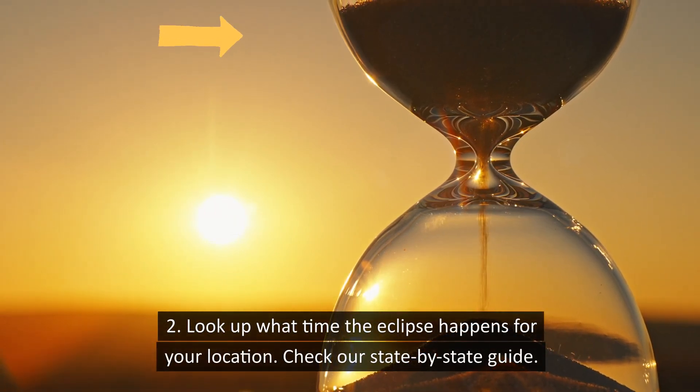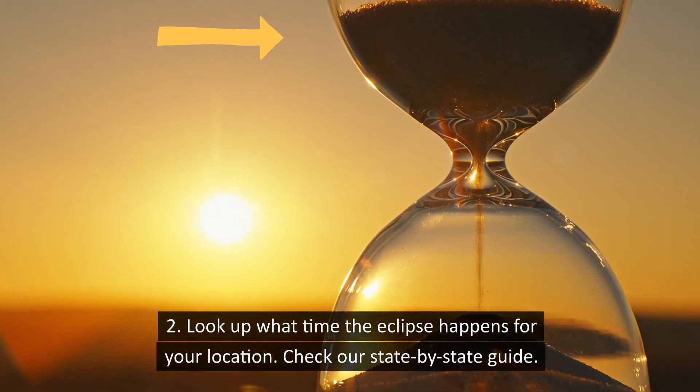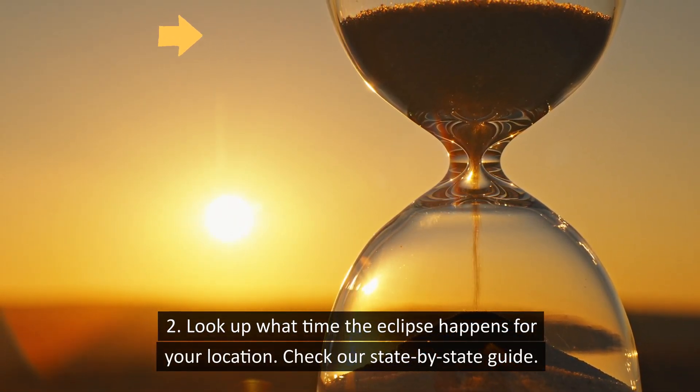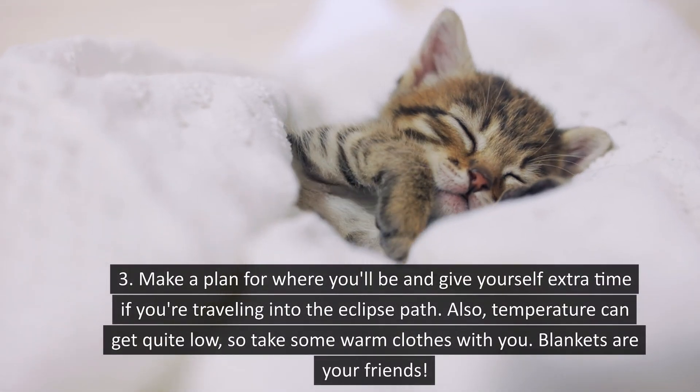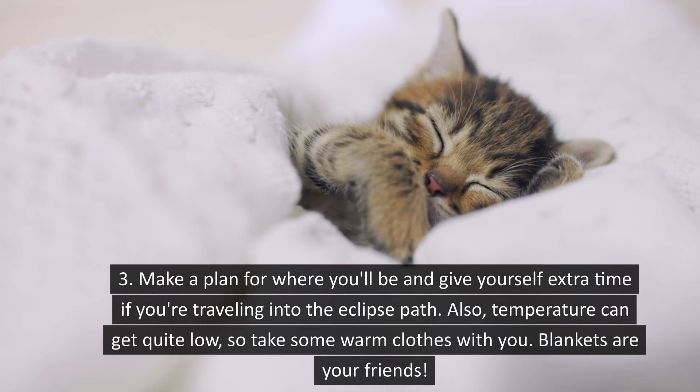Look up what time the eclipse happens for your location. Check our state-by-state guide. Make a plan for where you will be and give yourself extra time if you are traveling into the eclipse path.